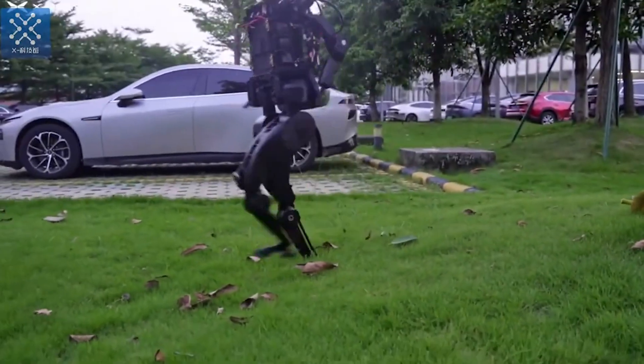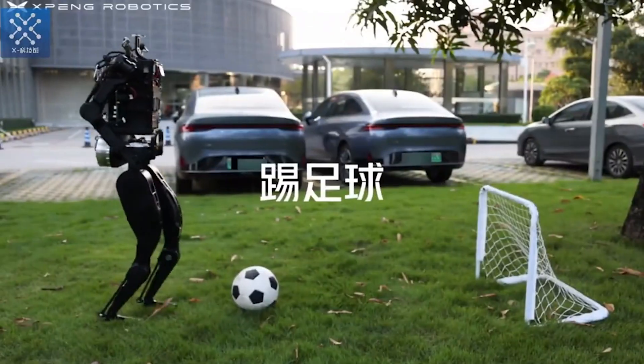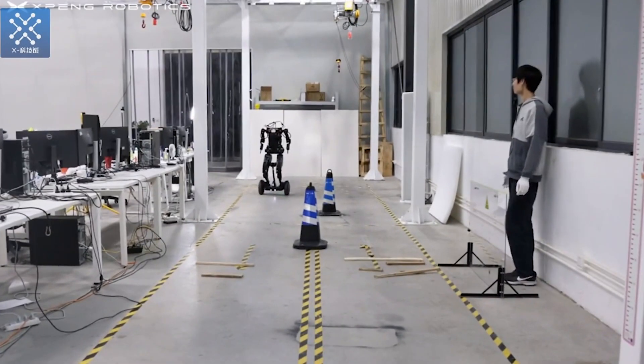PX5 can also maneuver on grass and rocky terrain, play football, and ride Xpeng's self-balancing scooter.